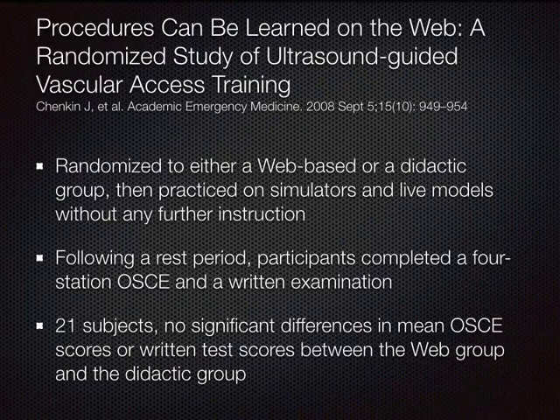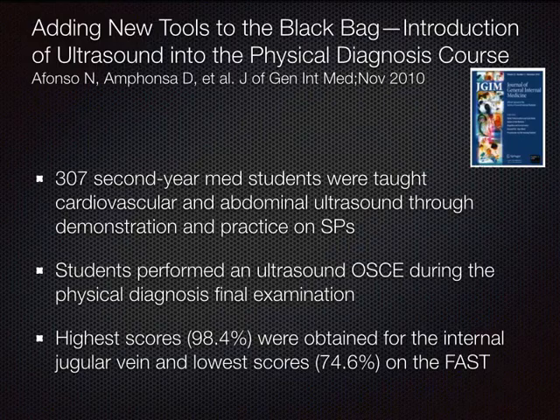Dr. Ampanza took 307 medical students, taught them cardiovascular and abdominal ultrasound with SPs, and gave them an OSCE during the physical diagnosis final examination. They were able to identify curriculum gaps — students did really well with the internal jugular vein but had lowest scores on the FAST exam. That's exactly how we use our OSCEs: to find holes in the curriculum and how we're teaching it.